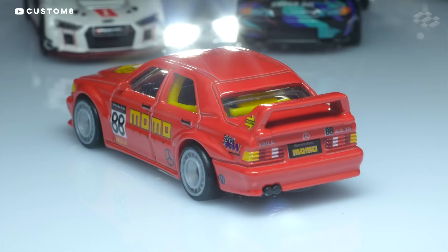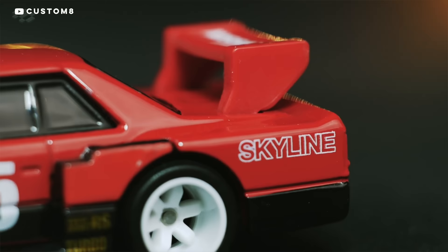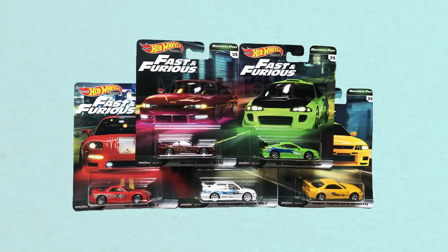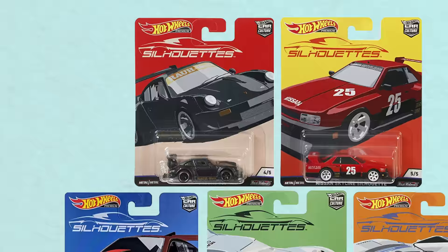Hot Wheels also has a premium line of cars with details that normal cars don't have, like big wings, license plates, and more nuanced designs. They even have moving parts like trunks or hoods that open. Some premium lines from last year included a Fast and Furious line, the Car Culture line that has a few golf cars, the Silhouettes — including an R31 and RWB Porsche — and the entertainment line with cars like the Batmobile and a Star Wars van.